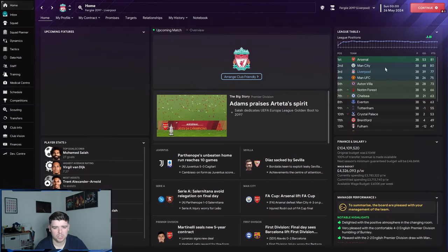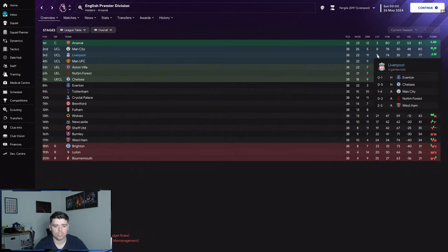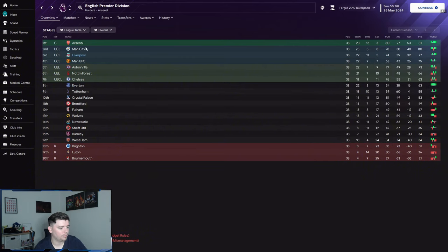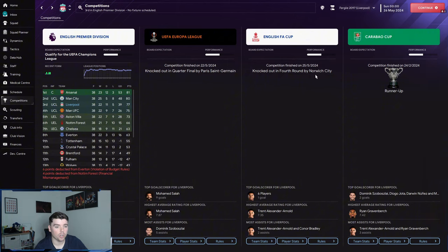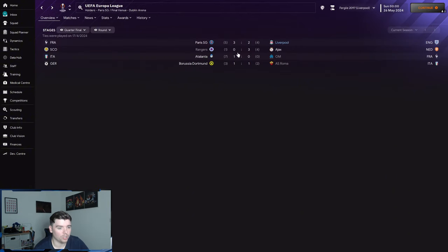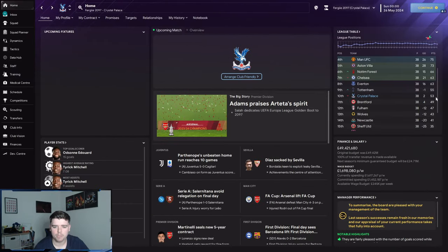Liverpool finished third, which is disappointing — especially since I thought Trent and Robertson as wing backs would be a no-brainer. Trent got 16 assists, Salah 27 goals, Virgil had the highest average rating, but they conceded 35 and scored 74. They lost 5-0 to Chelsea at Anfield which is horrendous. They did win the Champions League and finished runners-up in the Carabao Cup, but got knocked out by Norwich in the FA Cup and lost 5-4 to PSG in the Europa League quarter-final.